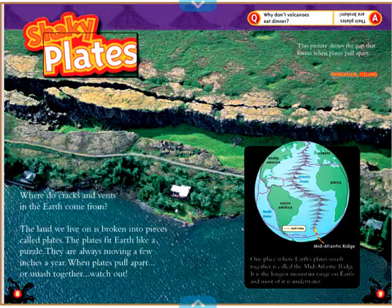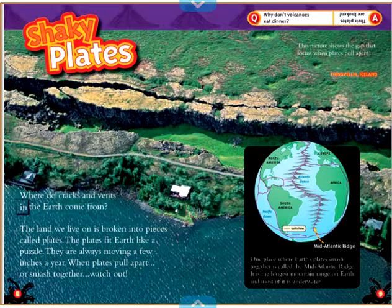Shaky Plates. Where do cracks and vents in the Earth come from? The land we live on is broken into pieces called plates. The plates fit Earth like a puzzle. They are always moving a few inches a year. When plates pull apart or smash together, watch out. One place where Earth's plates smash together is called the Mid-Atlantic Ridge. It is the longest mountain range on Earth, and most of it is underwater.